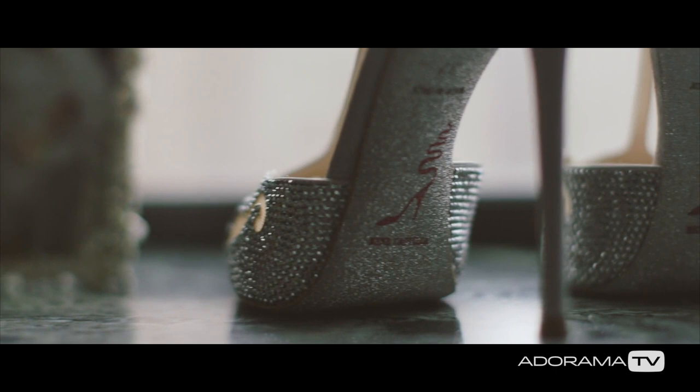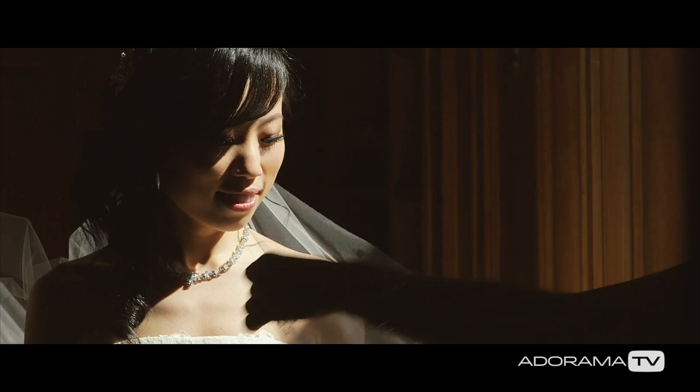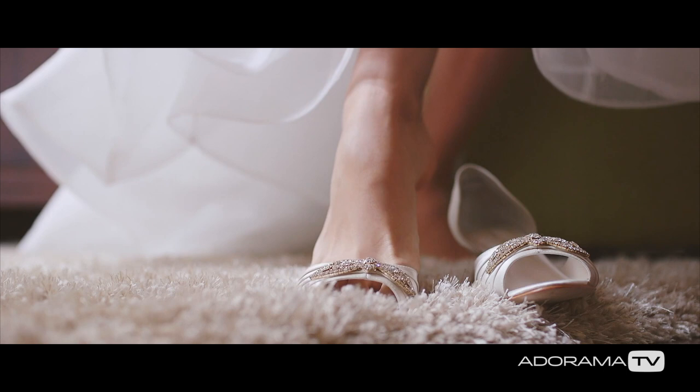Number two: the bride and groom dressing. You want to get some shots of the bride and groom putting on those final touches before they head out for the first look or the ceremony. This is your opportunity to put them in some really good light, whether it's dramatic or light and airy, and shoot away. Get some details here as well — the groom's bowtie, shots of the intricacy of the dress. The possibilities here are endless. I like to bounce around and get a sequence of shots that cut together really cool in the edit.